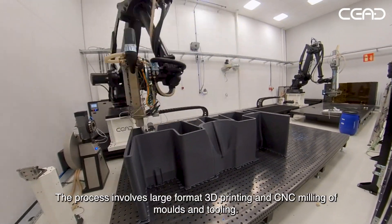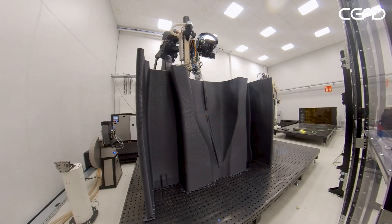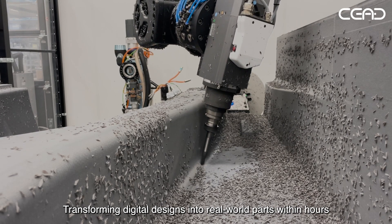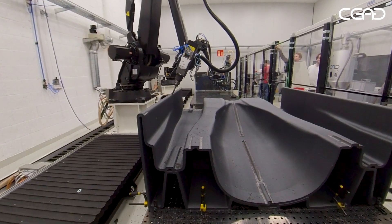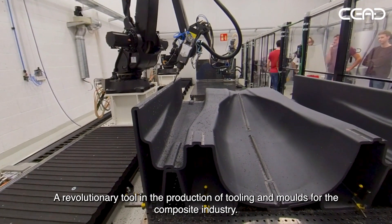The process involves large-format 3D printing and CNC milling of moulds and tooling, transforming digital designs into real-world parts within hours, all in a fully automated manner. This is made possible by the FlexBot from SEED, a revolutionary tool in the production of tooling and moulds for the composite industry.